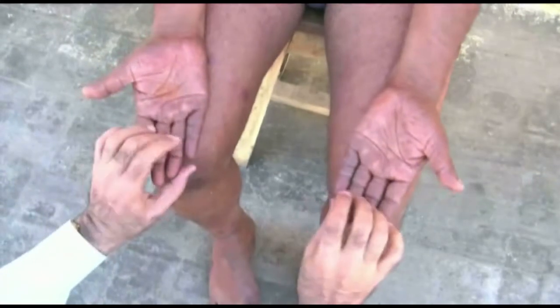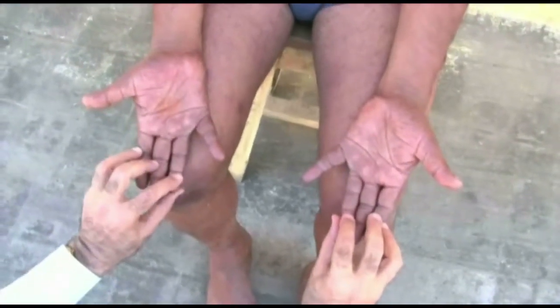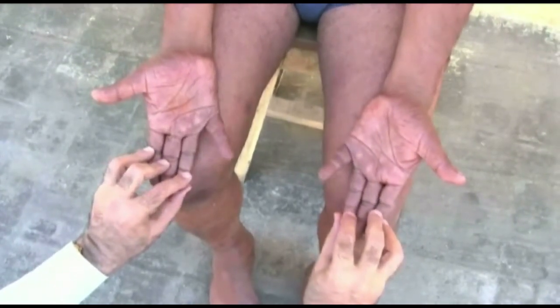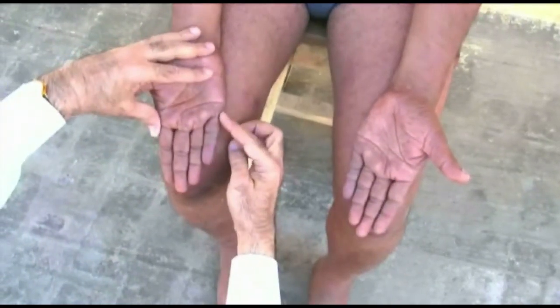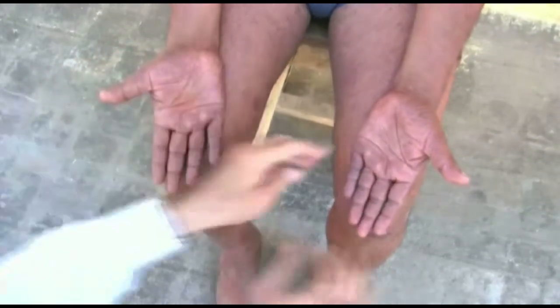To examine the ulnar nerve, test the movement of the little finger. Ask the patient to move the fingers sideways away from the other fingers. Now try to push the little finger back. If you can push it back easily, there is muscle weakness. If the patient cannot move the little finger at all, there is paralysis.